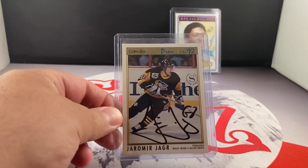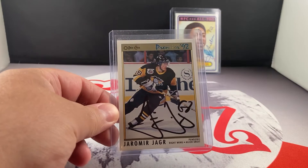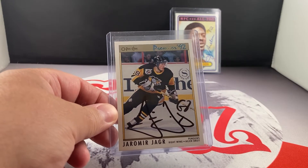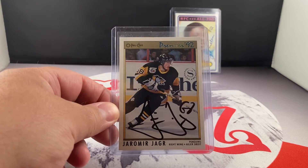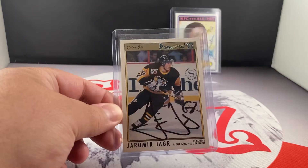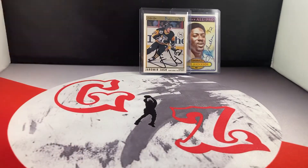This is a purchase, but I know the guy who got it, so I'm very secure that this is authentic. This is the '92 OPC Premier Jaromir Jagr. Just a great card — big Pittsburgh fan, so I was glad to add that one in.